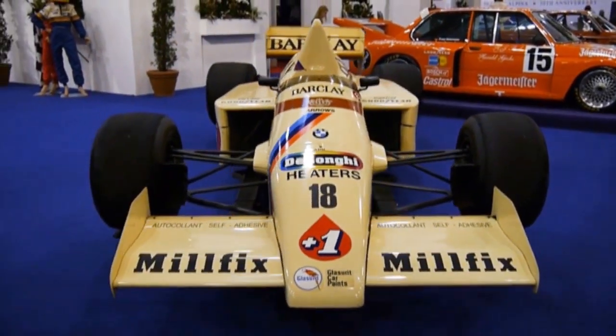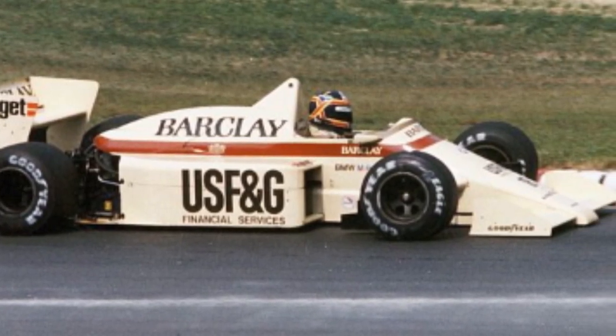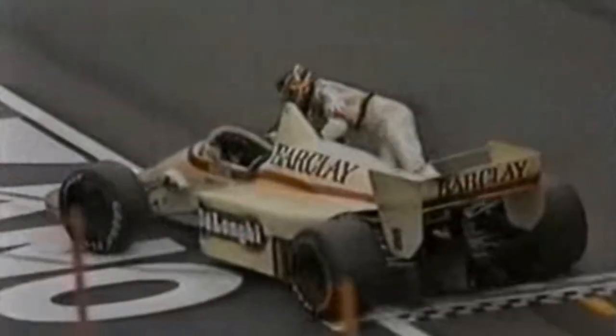1985 saw the team change to Castrol fuels as they continued to expand their sponsors portfolio, with Camozzi, DeLonghi, USF&G, and Budget all welcomed aboard. These new acquisitions came together on the A8 chassis to create a very busy yet colourful livery. Terry Boutsen scored the team its best finish in years when he crossed the line in second at the San Marino Grand Prix, despite having to push his car across the line after having run out of fuel.